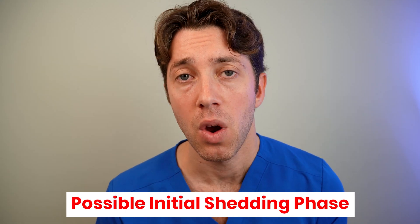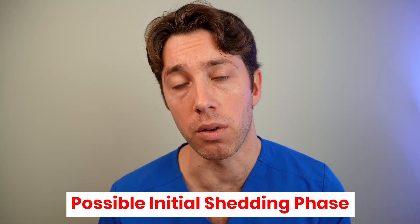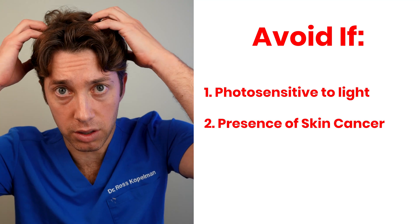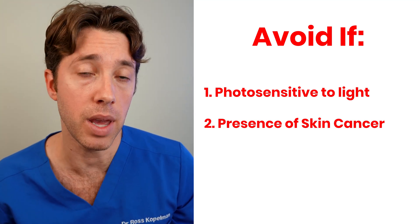If you do start red light therapy, there is a potential for an initial shedding phase where hair that was in the resting phase will fall out, getting ready for new hair growth. Also, if you're using red light therapy devices at home, there's a possibility you might develop headaches or hypersensitivity to the device. I do want to caution that if you have photosensitivity issues or any skin cancers on your scalp, I would not recommend using a red light therapy device out of precaution that it might make your condition worse.